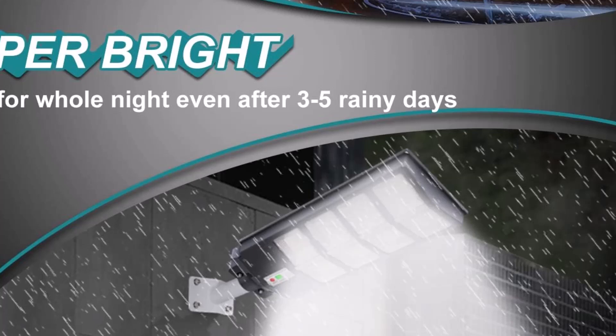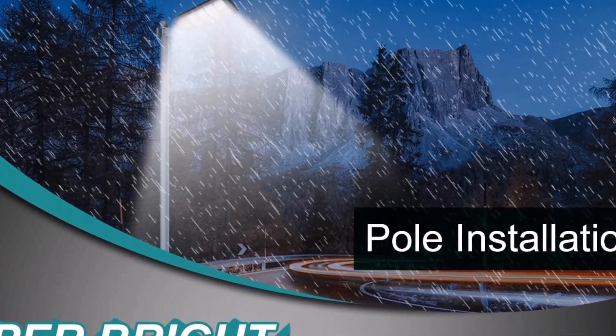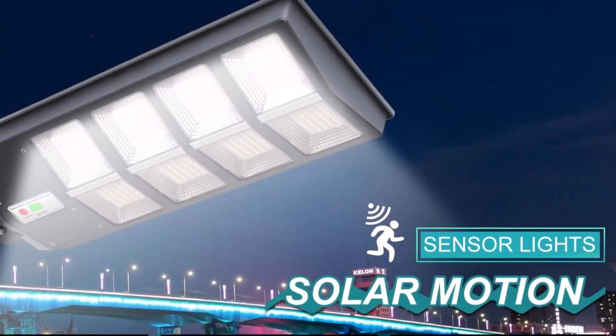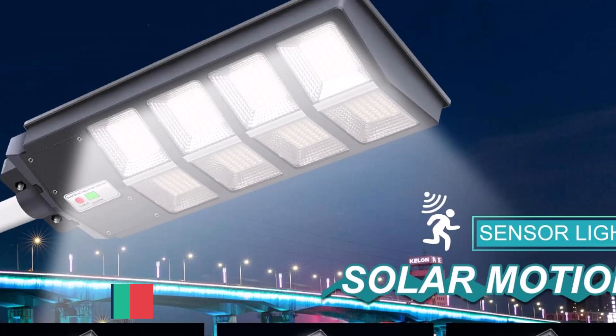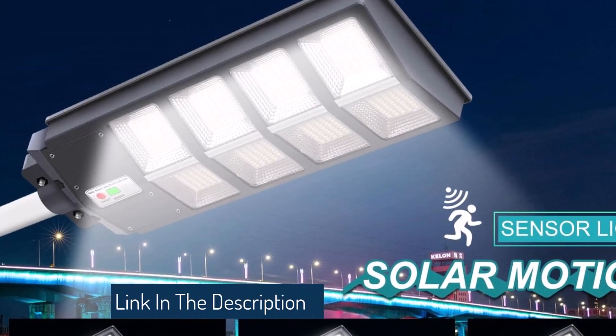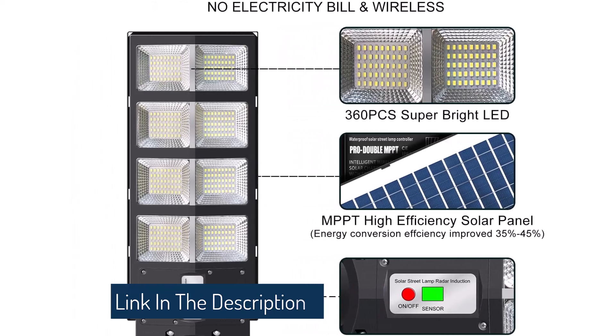The remote control includes multiple modes such as motion sensor mode, constant light mode, and timing mode, giving you flexibility in how you utilize the light. The light sensor and motion sensor technology ensure that the light automatically adjusts its brightness based on ambient light and detects movement to provide added security.